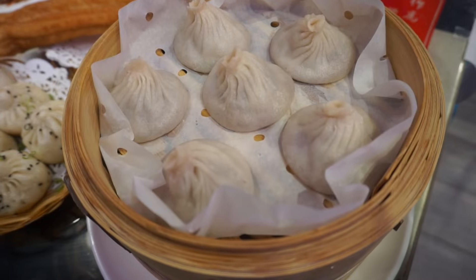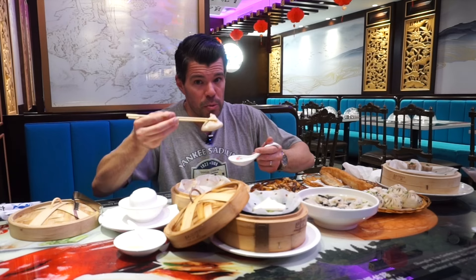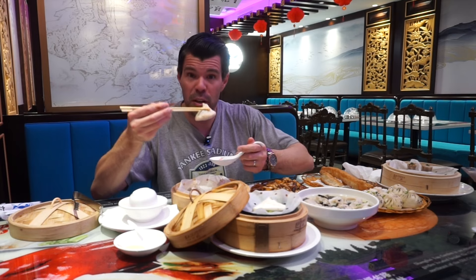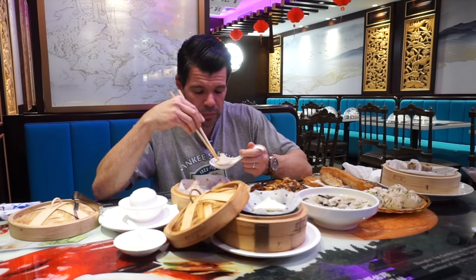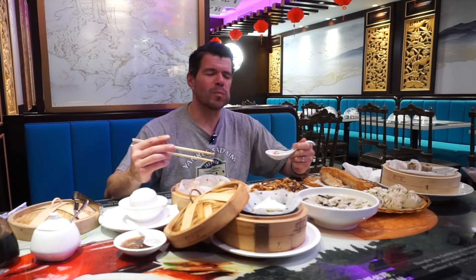Next up we have the promotional pork soup dumplings that they give you if you have an order over ten dollars when you dine in. With the soup dumpling you need to be very careful because it is delicate — filled with soup, filled with the pork ball. What you do is poke a hole into it, suck out the soup, and then pour vinegar on it as well. I love the soup broth in these dumplings. It's definitely on the saltier side but it is succulent. You take the vinegar, pour it into the ginger, dip your dumpling in, and enjoy. The pork absorbs all the sourness of the vinegar and the saltiness of the soup broth. It is just a fantastic dumpling.